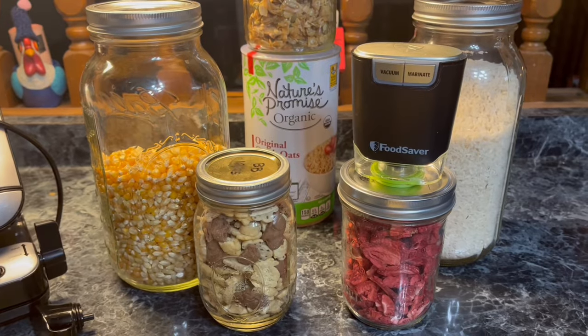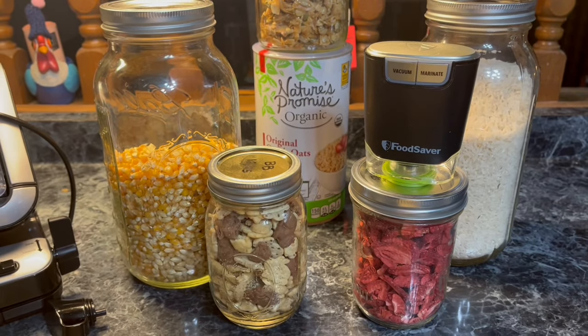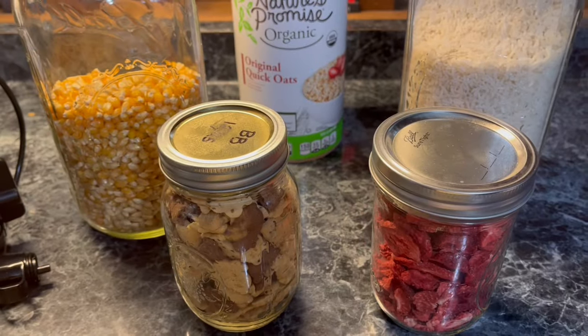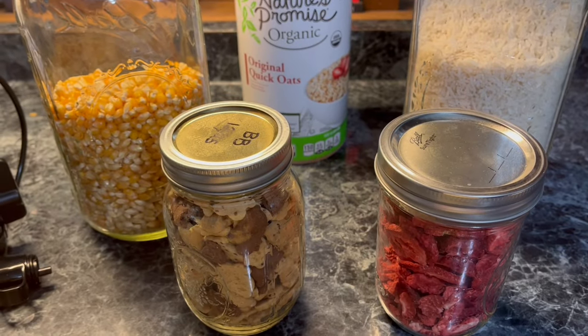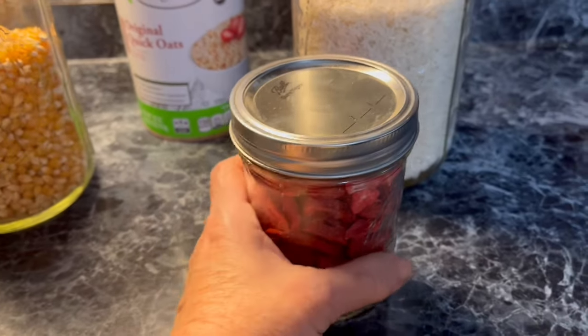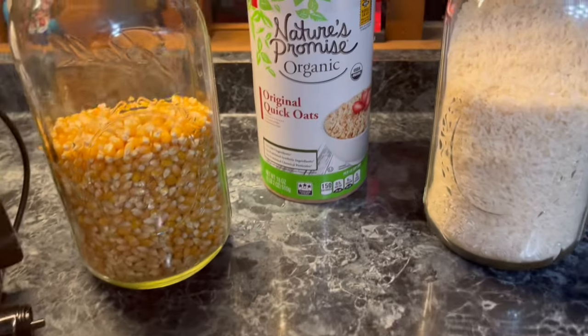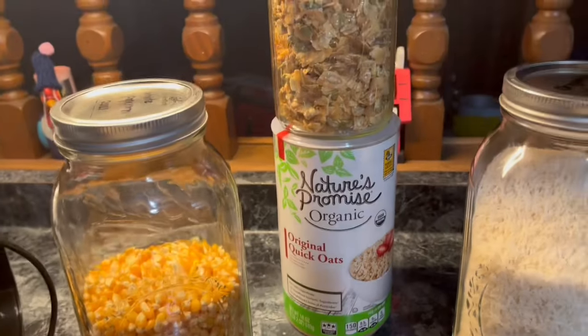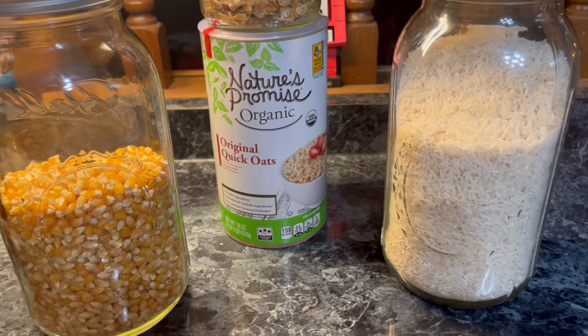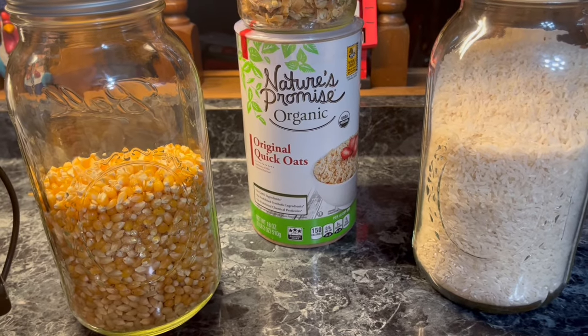Over a week, I am asked hundreds of times what are some things that you vacuum seal? I vacuum seal a lot — things from crackers and cookies to freeze-dried fruits. Baking ingredients such as oats, granola, popcorn, rice, and hundreds of other things from cereal to flour.